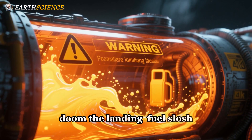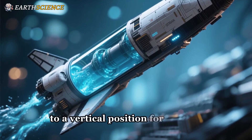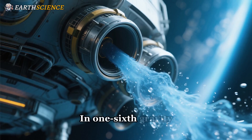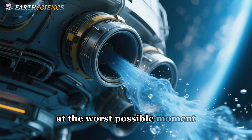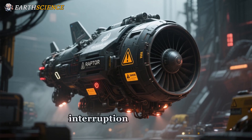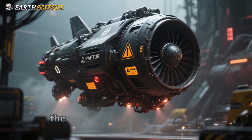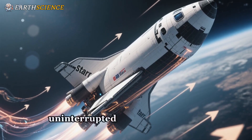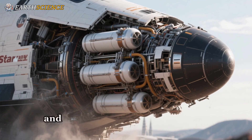Even with perfectly controlled engines, there's another nearly invisible problem that could doom the landing: fuel slosh — not the amount of fuel, but what it does inside the tanks in low gravity. As Starship flips to a vertical position for landing, the liquid methane and oxygen in its giant main tanks will slosh around. In one-sixth gravity, that propellant can easily float away from the tank outlets, starving the engines at the worst possible moment. This problem is known as ullage control, and it's a huge challenge. A momentary fuel interruption to a Raptor in the final seconds of landing would be a catastrophe — the engine would cut out, the vehicle would go off balance, and it would almost certainly tip over.